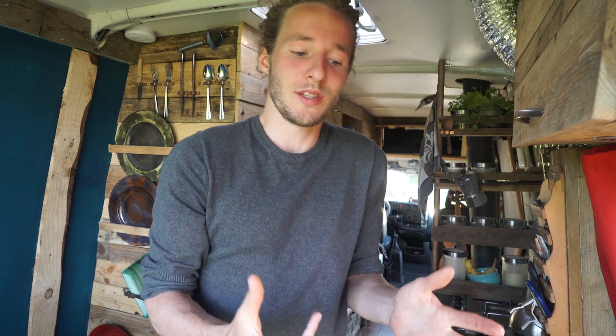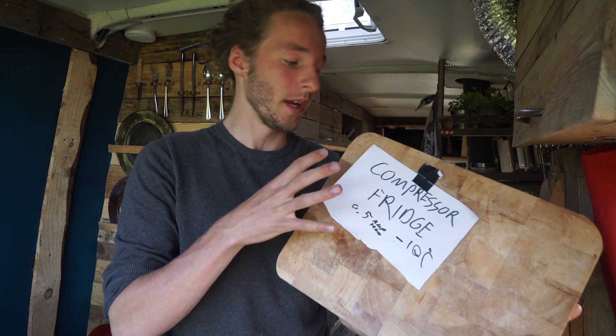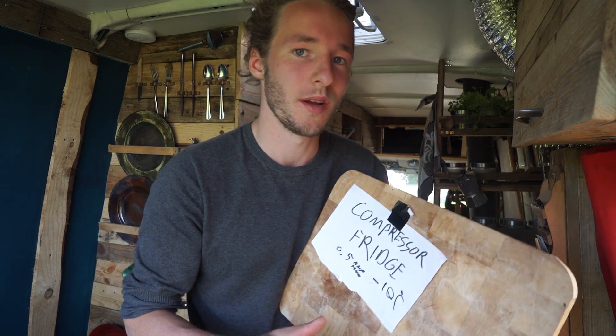There are different options when it comes to choosing a fridge. I think you have three options — probably more if you are creative — but these are the three legitimate options I know. First one: the compressor fridge. This is the one I have, this is the one I chose.